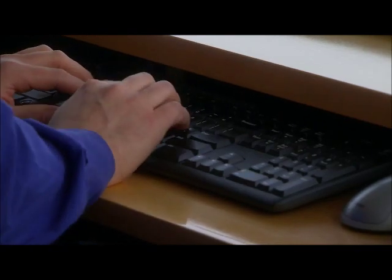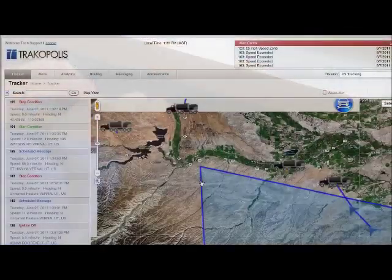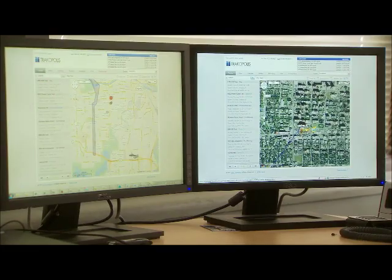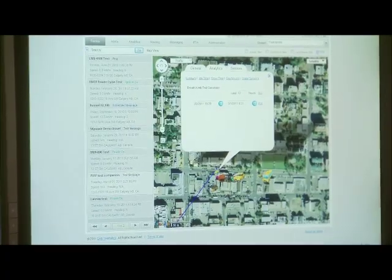As soon as the customer logs into Trackopolis, they're taken right to the map. So right away they see exactly where their entire fleet is. With integrating Google Maps into our application, we've been able to give customers way more visibility than they've had in the past.